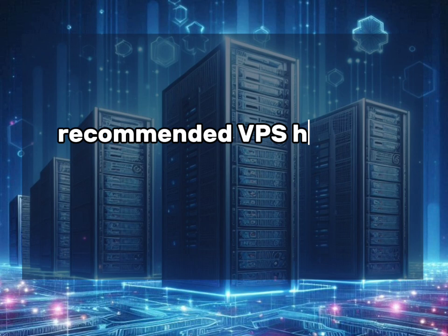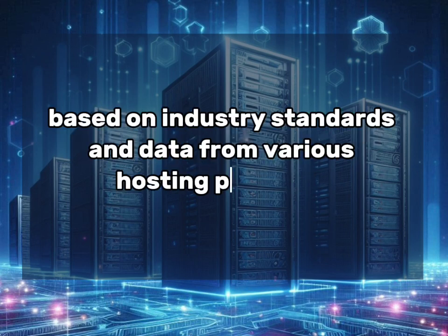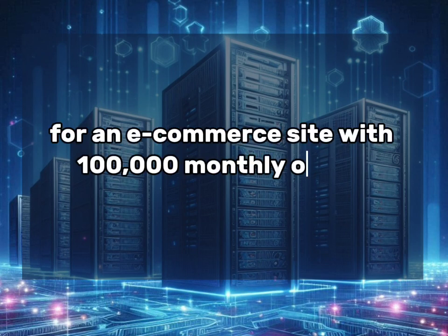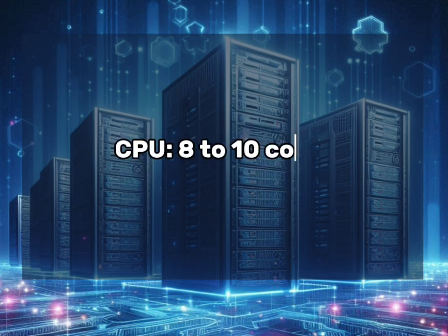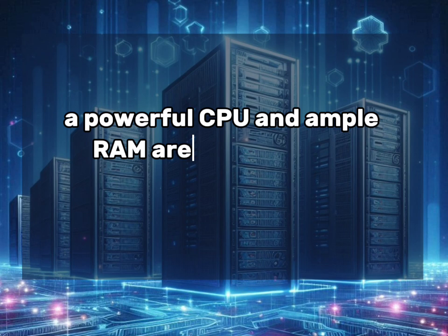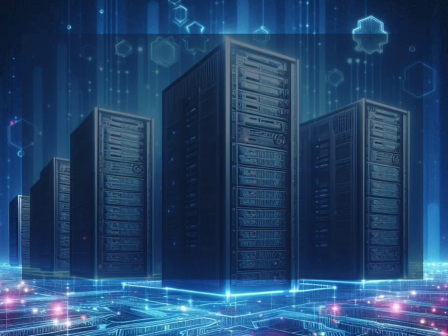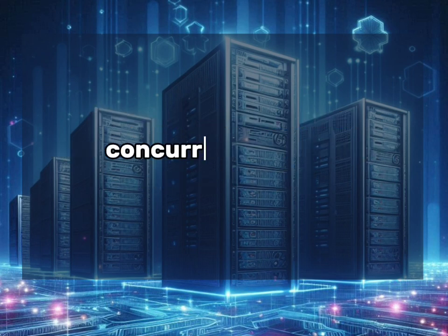Based on industry standards and data from various hosting providers, here are the recommended VPS specs for an eCommerce site with 100,000 monthly orders. For CPU and RAM: 8 to 10 cores and 16 to 32 GB of RAM. A powerful CPU and ample RAM are essential for handling multiple concurrent connections and processing orders quickly. This configuration can comfortably handle around 3,000 to 5,000 concurrent visitors.